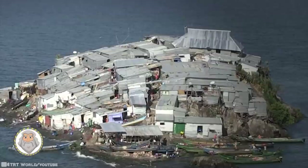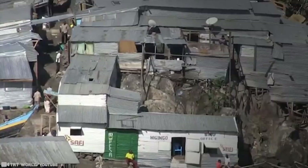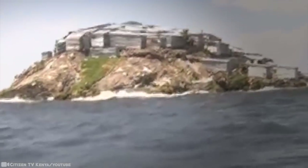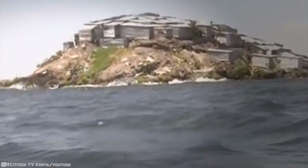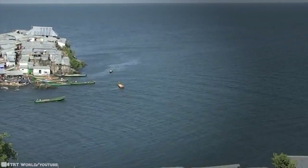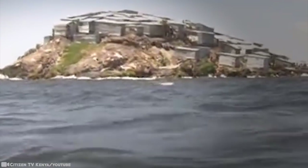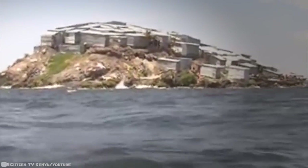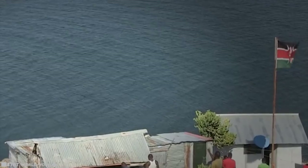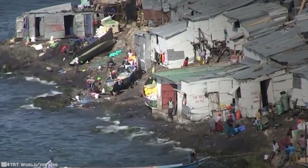Number 14: Migingo Island. This tiny island measures barely half an acre and is merely an outcrop of rocks. Nonetheless, it sits on Lake Victoria, which is the largest tropical lake on Earth and prime real estate for catching fish. It was barely inhabited until the 2000s but now hosts as many as 500 fishermen. In fact, two Kenyan fishermen claim to have been the first inhabitants of the island.